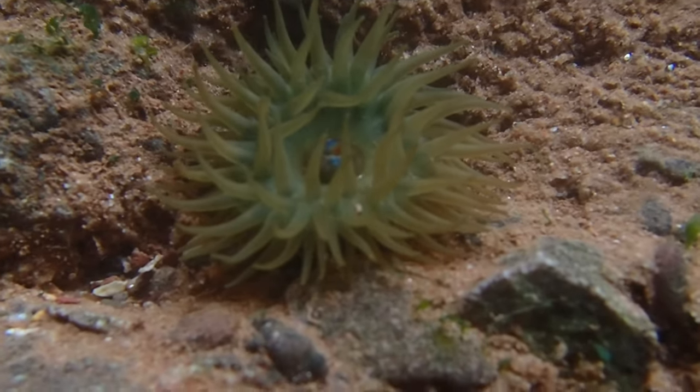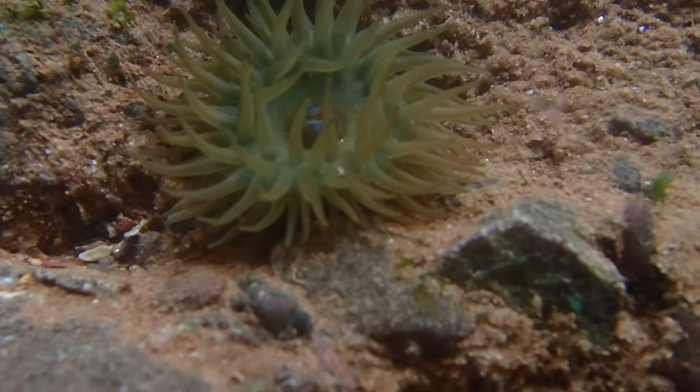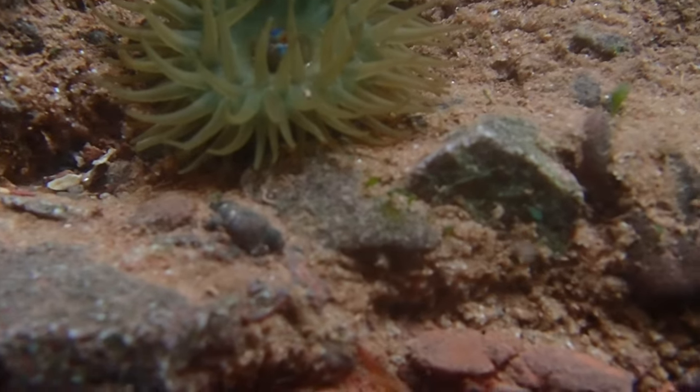The colours of this species can vary. The most common variation is red, but they can also be green and orange.